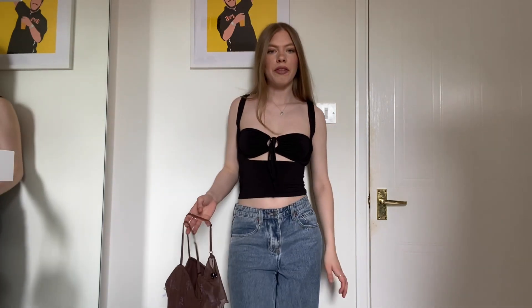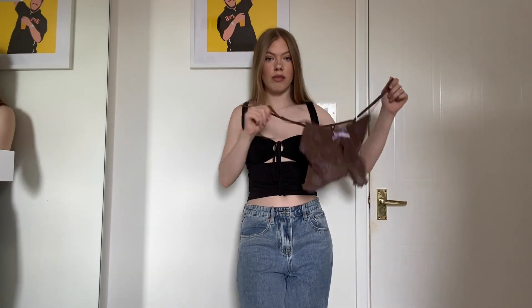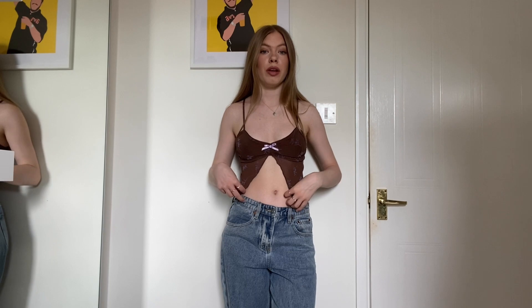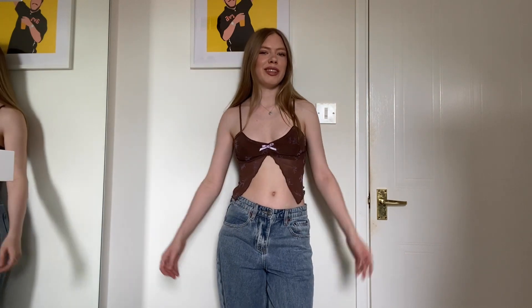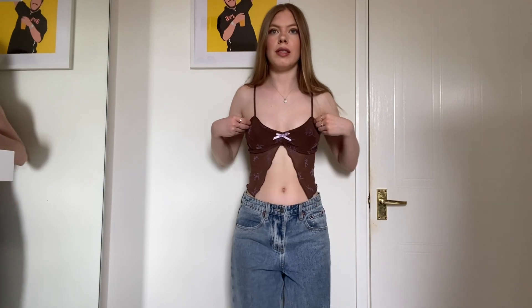I've got two more tops and then some dresses. This next one is currently in the sale — at least it was last time I checked — and it's so pretty, so check Motel for that. This one is a size extra small and it fits me perfectly. These kinds of tops are the best right now when it's like 30 degrees and humid — just putting something like this on still looks cute but keeps you cool because there's not much material. I'll leave links to everything below and if this is still in the sale I'll let you know in the description.